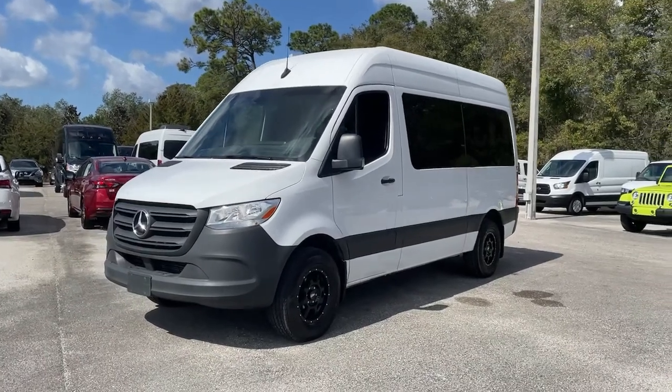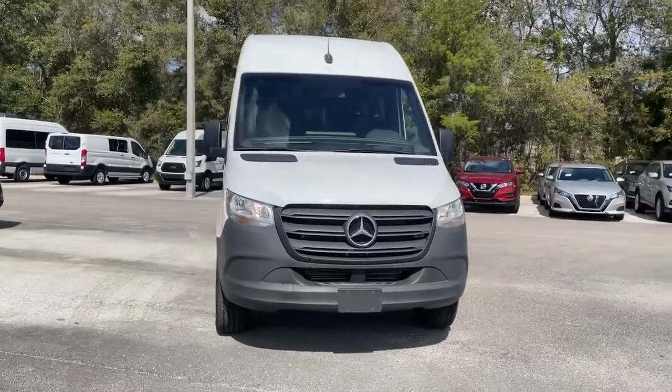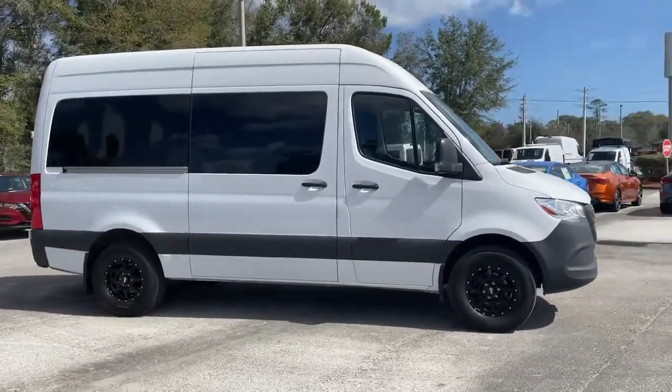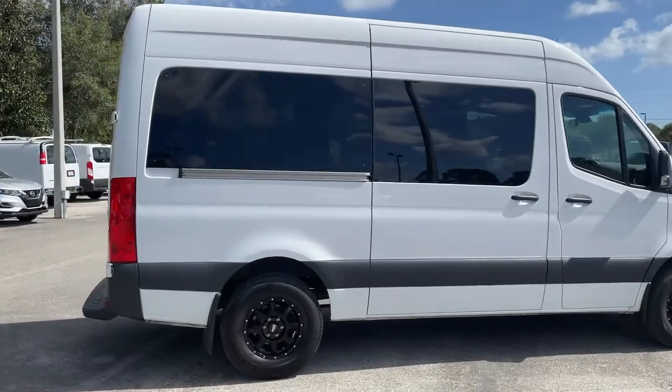Picture yourself in the 2019 Mercedes-Benz Sprinter. This vehicle is an outstanding buy with fewer than 20,000 miles on the odometer. This masterfully engineered Mercedes-Benz Sprinter is ready to become your partner in business or recreation.